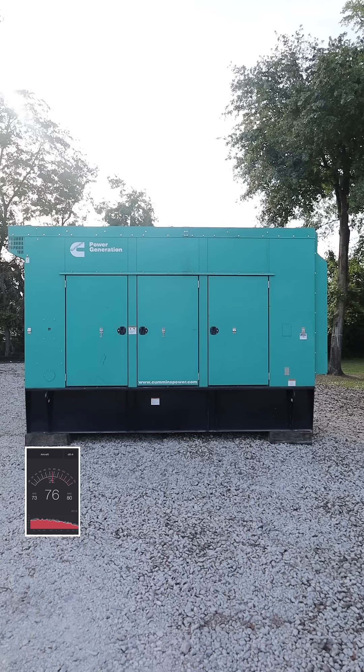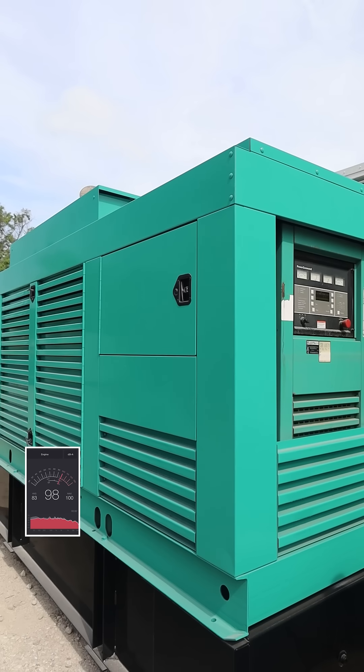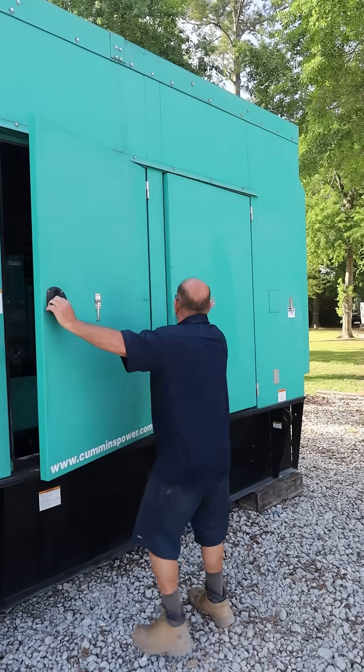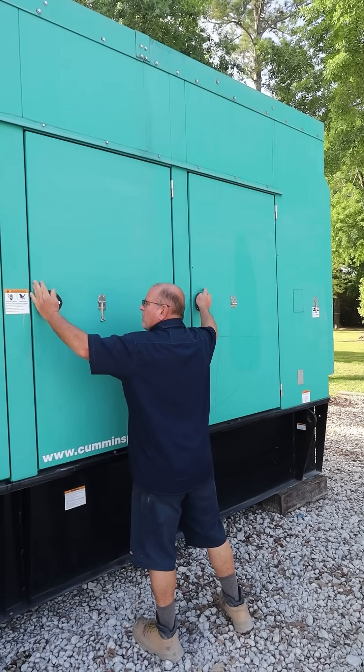Let's test it out. Here's a generator with a sound-attenuated enclosure. And here's one without. Big difference, right? If you're near residential areas or need to meet noise codes, sound-attenuated enclosures are a must.